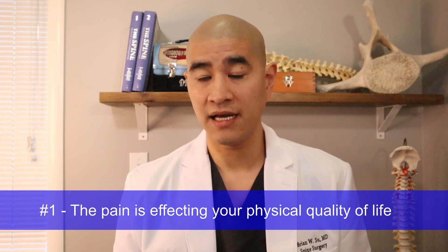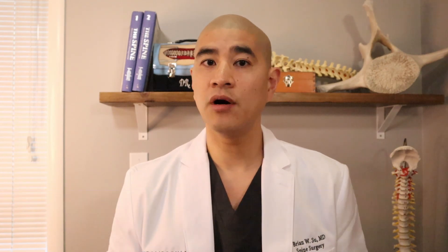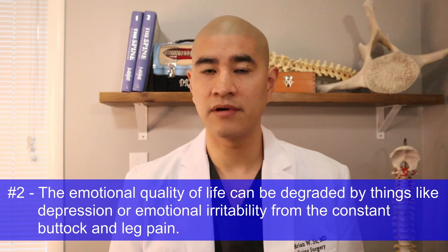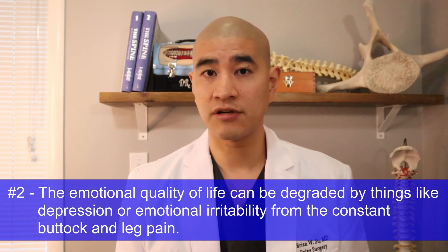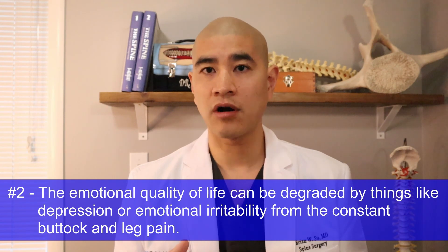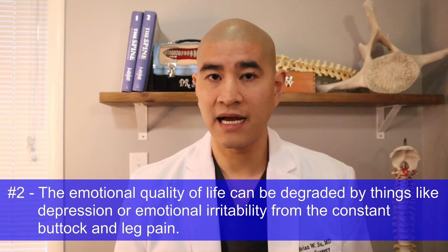You can't travel, you can't hang out with your family and friends because of the buttock and leg pain. The second factor is emotional quality of life, which is just as important as physical quality of life. Buttock and leg pain can cause significant emotional distress — depression, downheartedness, irritability — and can actually affect you psychiatrically. So ultimately, if you're still having buttock pain, back pain, and leg pain affecting your physical and emotional quality of life, surgery plus or minus surgical stabilization is an outstanding option for degenerative spondylolisthesis.